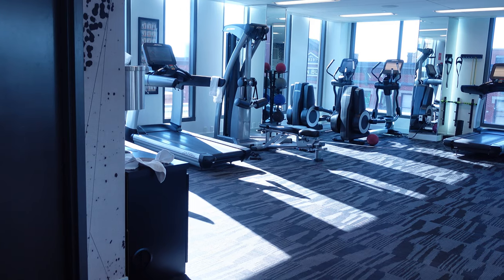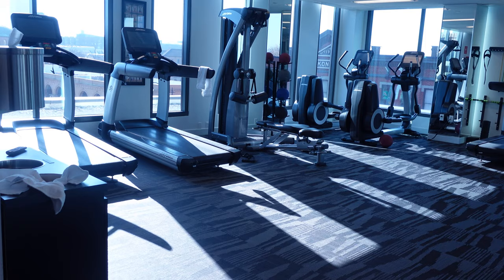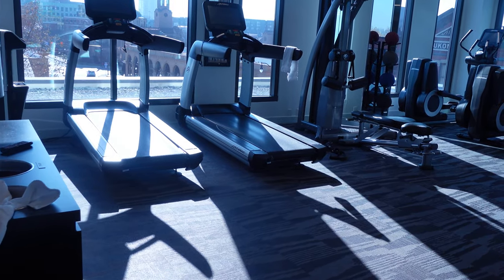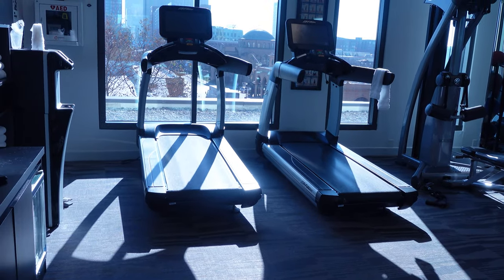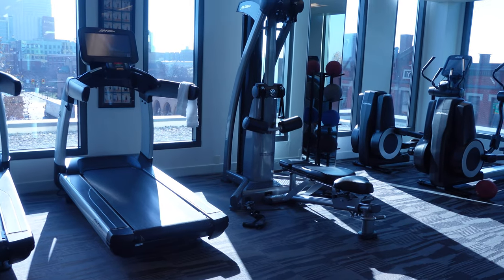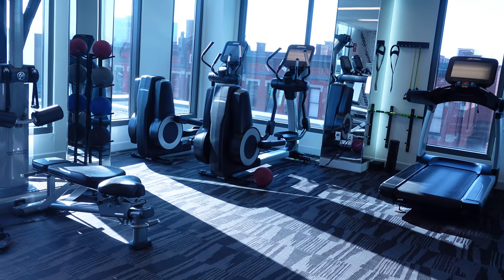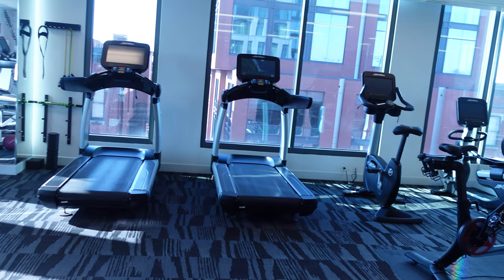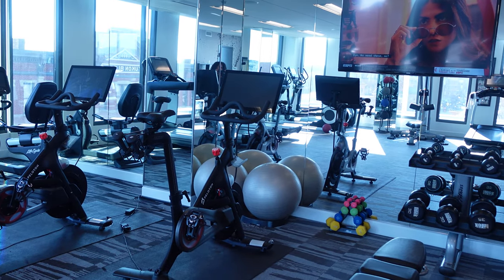On the third floor, they have the gym, which had a ton of equipment. By the time I recorded this it was very busy, so some things were out of place, but earlier in the week it was very clean. It looks out to the city, so you get really nice views while working out. They have a good variety of equipment, including weights, and on the right side you'll see they have Peloton bikes as well, which I thought was really great.